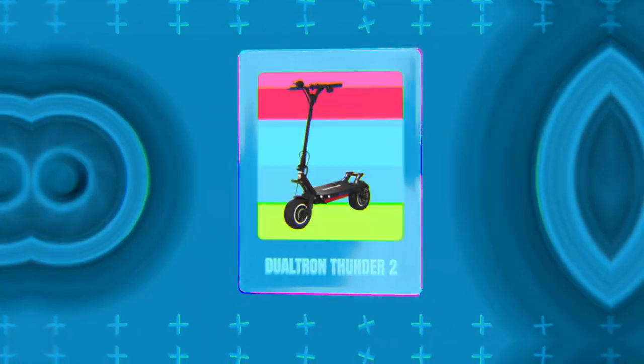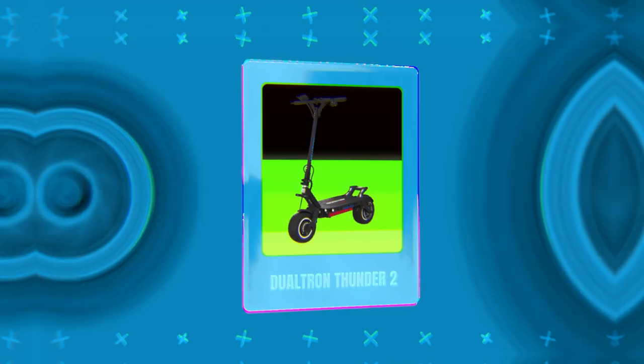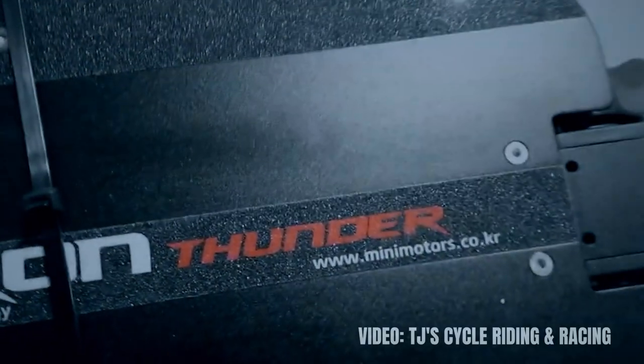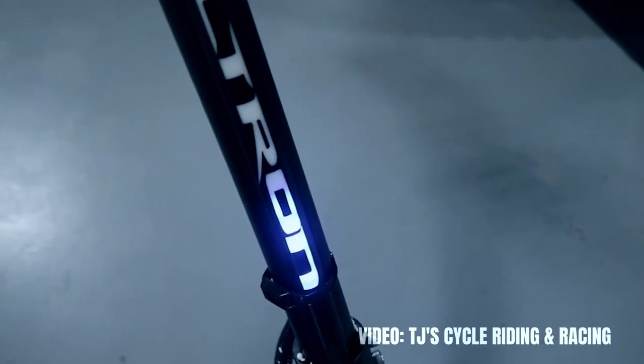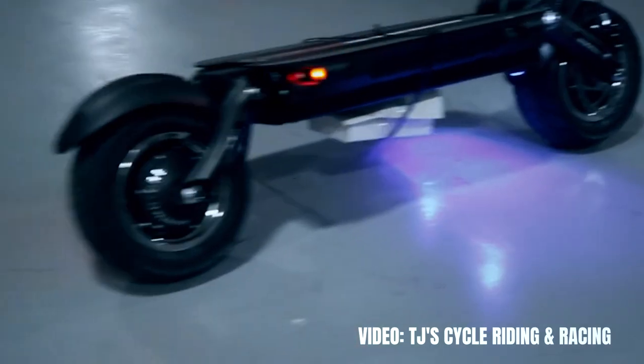Next on the list of scooters with ridiculously crazy prices is the Dualtron Thunder 2 — it costs $4,300. If you've been into electric scooters for a while, you probably expected to see a Dualtron model in this video. In fact, you will see a few more of them. The Thunder 2 is the next version of the legendary Dualtron Thunder, and it improves upon it in many ways.